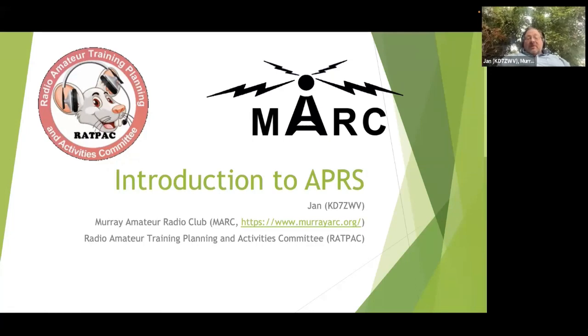My name is Jan Peterson, KD7ZWV. I live in Murray, Utah, and I'm currently the vice president of the Murray Amateur Radio Club. Our club does a lot of training. We really enjoy making sure that people can learn something new every month. We typically meet three times a month, breaking into a beginner level class and a more advanced level class. I geared this one to be a little in between the two.